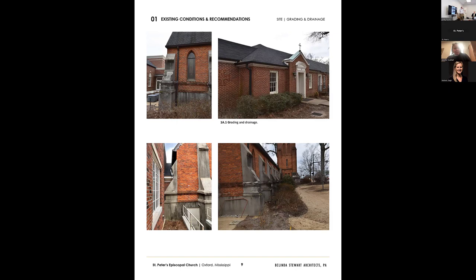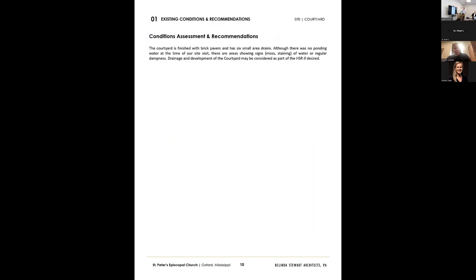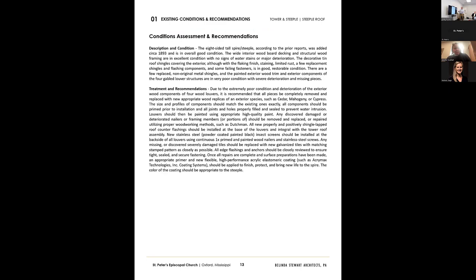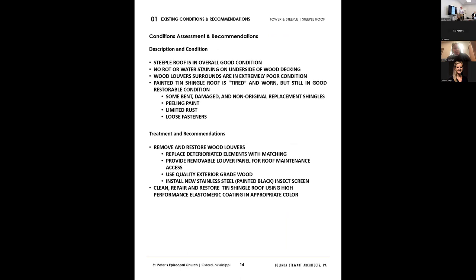We have some questions about where some of the underground drainage goes. Lee Dean and Joel are the best sources for that. We also want to come back to the courtyard — we want a better sense from you all as far as what needs to happen there regarding development, landscaping, and drainage. There's one area where we need to know where the drain lines are, where they go into the building, if they're cleaned out.